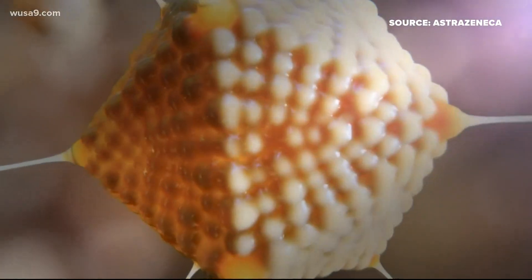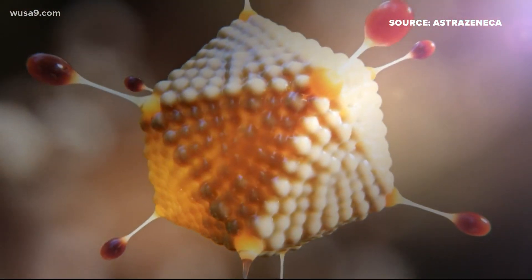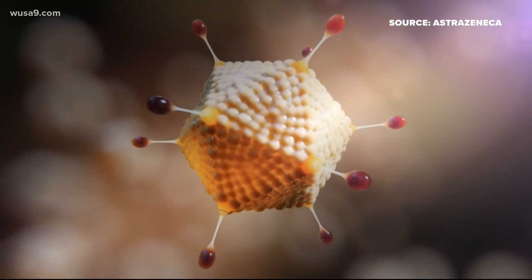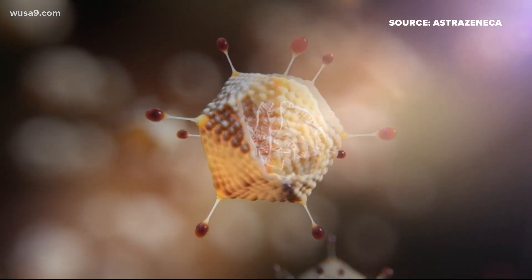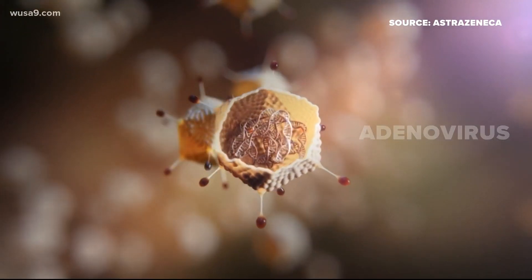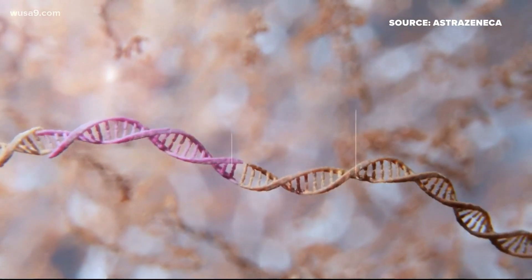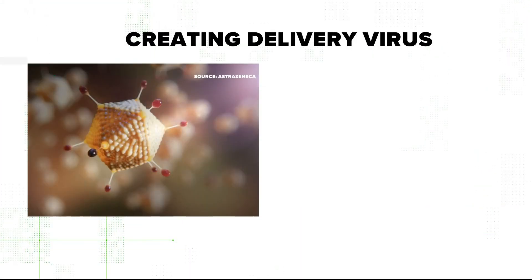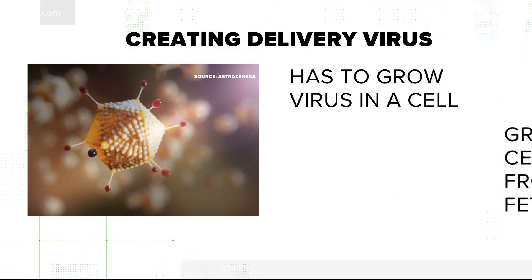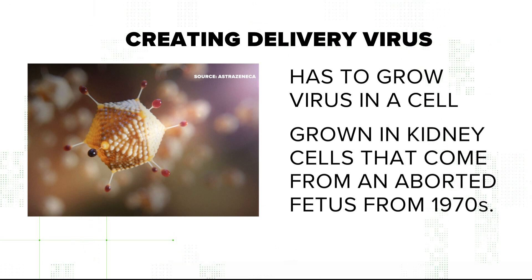However, to understand the claim, you have to understand how AstraZeneca's vaccine works. This is video that AstraZeneca provided on their process. The vaccine uses a dead or weakened adenovirus to deliver the coronavirus code to the body, and then your body creates an immune response to fight COVID-19. To create that delivery virus, the company has to grow that virus — and it does this in cells that come from a line of kidney cells that were originally taken from an aborted fetus back in the 1970s.